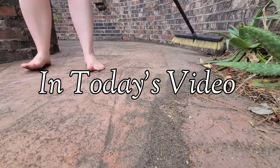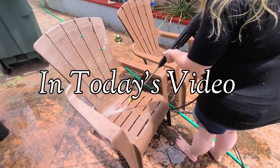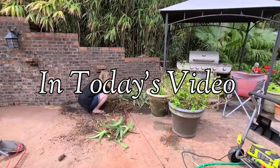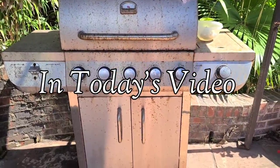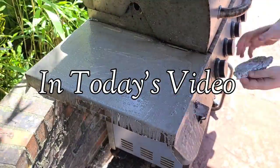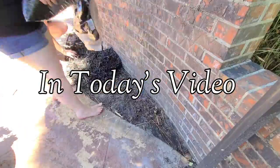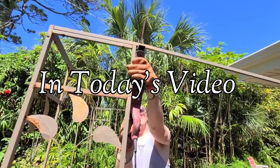Hello friends and welcome back to my channel. Welcome if you are new — my name is Cambria and I am a mom of three. Today we are doing a whole yard transformation summer clean-with-me. This is actually not my house, it's my parents' house, but we are down here on vacation and we always like to pitch in, especially since they let us stay rent-free when we come down here.